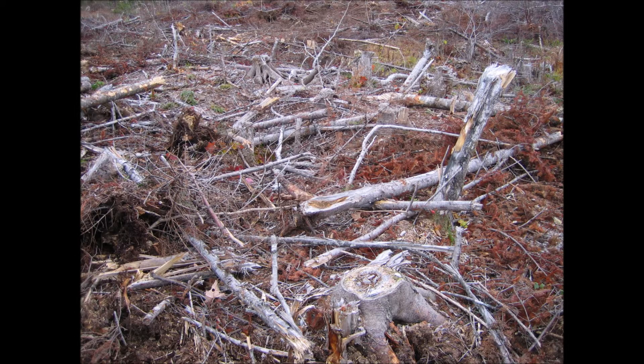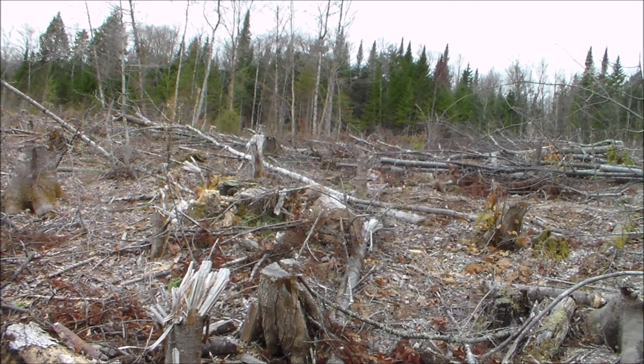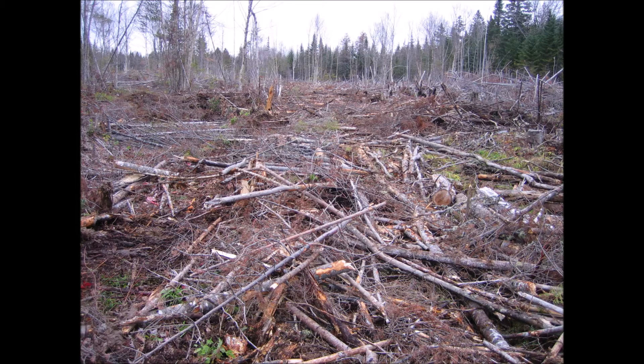What looked like smooth trails in the snow proved to be choked with stumps, slash, scattered boulders, natural surface irregularities, and deep ruts from previous poorly performed logging operations. We need to improve the harvester trails before they are suitable for my tractor.